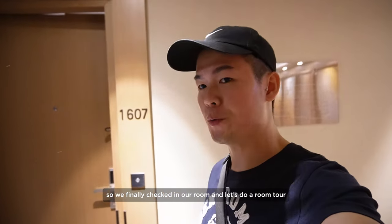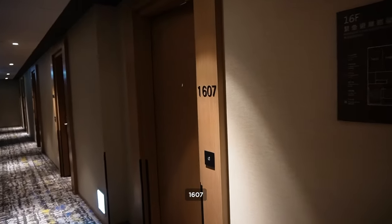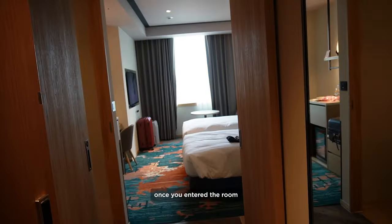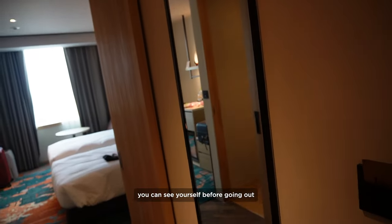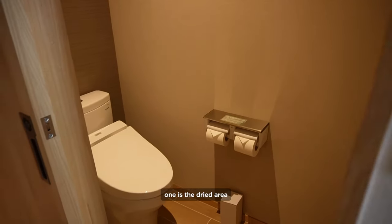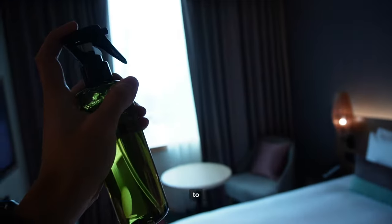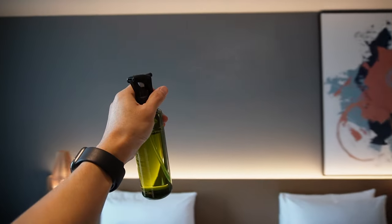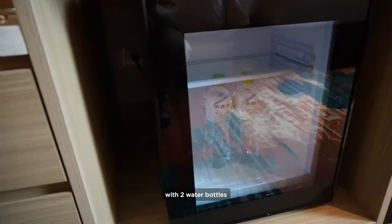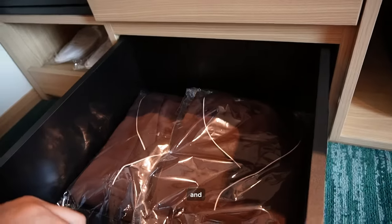We finally checked in to our room — let's do a room tour! Our room is just beside the lobby, room 1607, which is very convenient. We have a twin bed room. Once you enter the room, there's a side mirror so you can see yourself before going out. There are also two separate bathroom areas — one is the dry area and the other is the shower bathroom. You also get an air freshener to make your room smell good. The room comes with a mini fridge with two water bottles, room slippers, a safety box, and two pajamas.